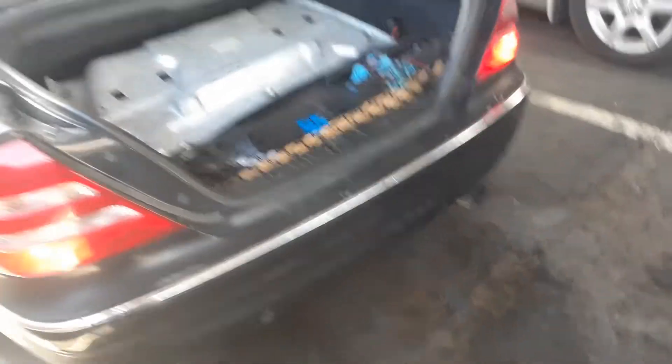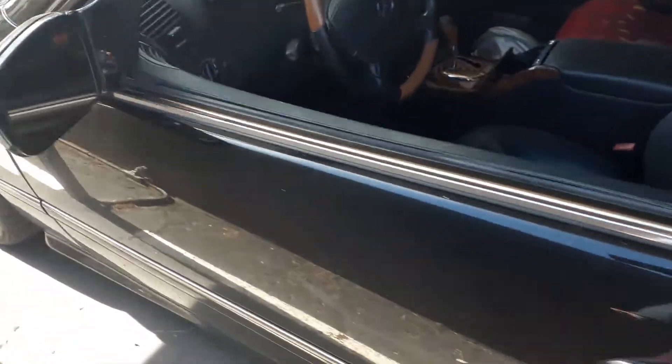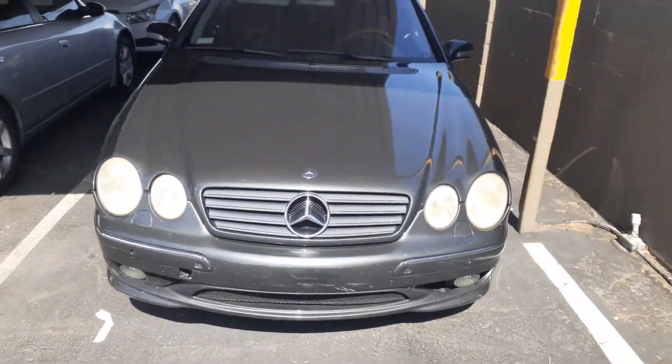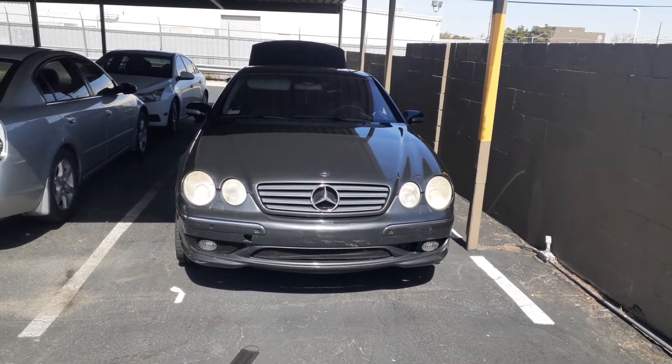Yeah, car's running good, still loving it. She's dirty — it's been raining here out in Vegas these last couple of days. This is my car doing the rodeo.